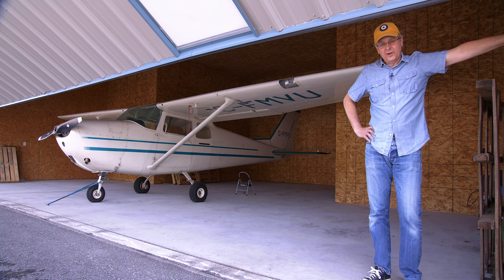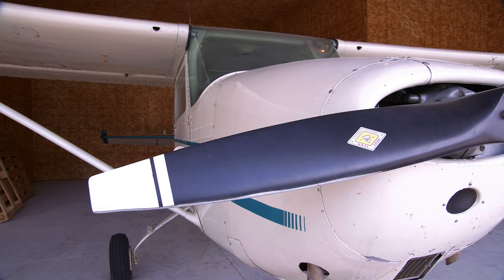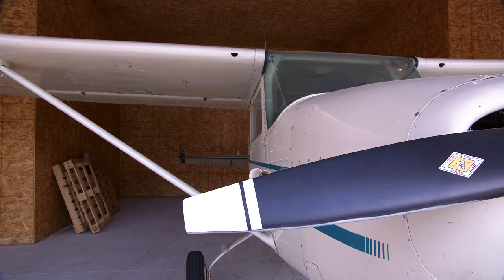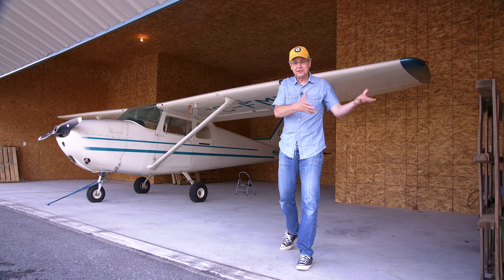Welcome friends, welcome to the hangar. This hangar doesn't actually belong to me yet — it belongs to Jeff. Jeff still owns this airplane, but I think I'm going to buy it from him. I think this is my new project airplane for this channel, Glenn's Hangar. Jeff found out I was looking for an aircraft — he watches the Glenn and Friends Cooking Channel — and reached out saying he'd love to get rid of it.